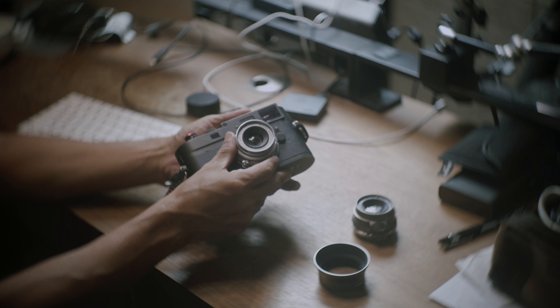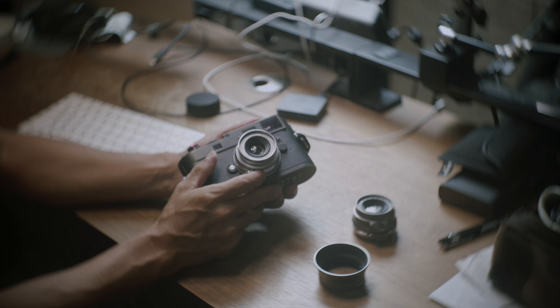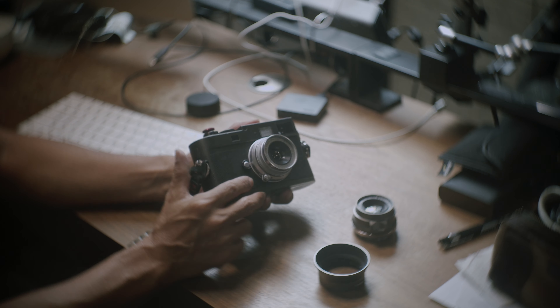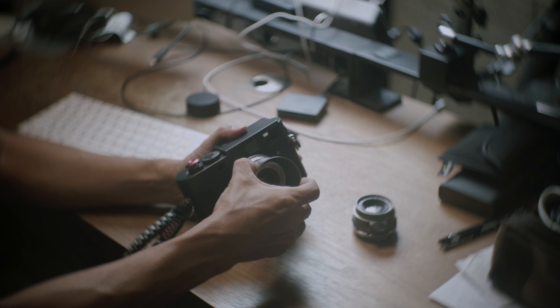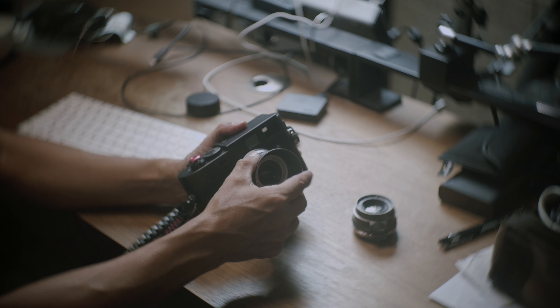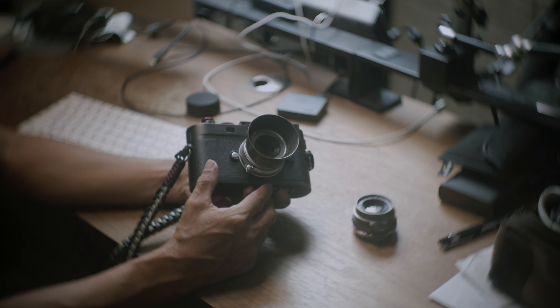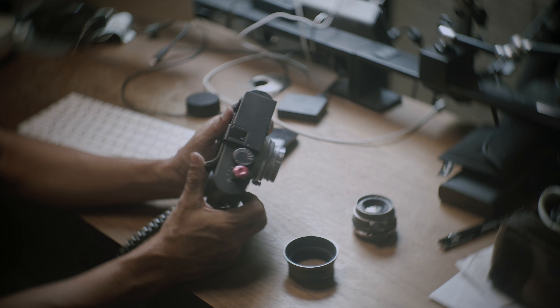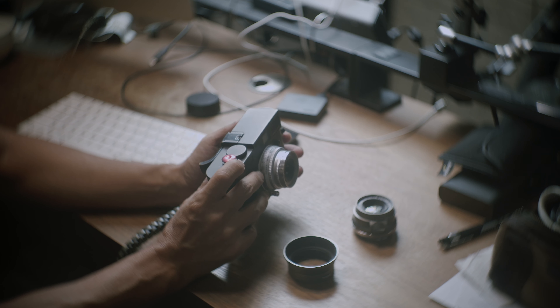more specifically the Leica M Monochrome. Personally, I don't really care too much about the history, and in all honesty, I believe all camera manufacturers make great cameras and lenses. In terms of quality, I don't really think Leica has any advantage.